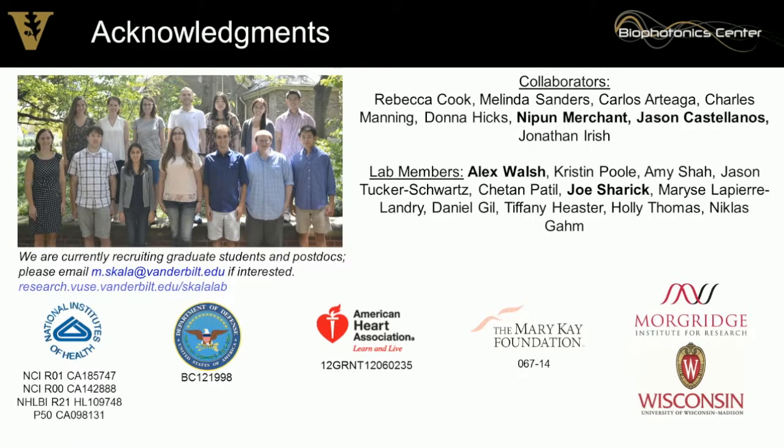We're very excited. My group and collaborators have worked very hard on this. I'd like to thank my funding sources, and I'll be moving this summer to the Morgridge Institute for Research at the University of Wisconsin — so update your address books.